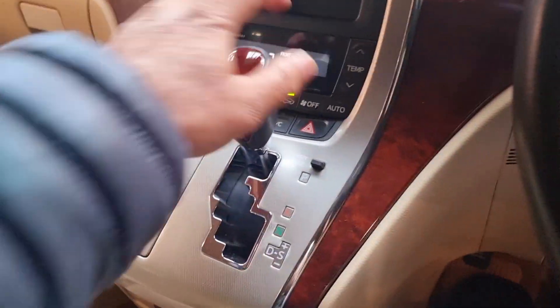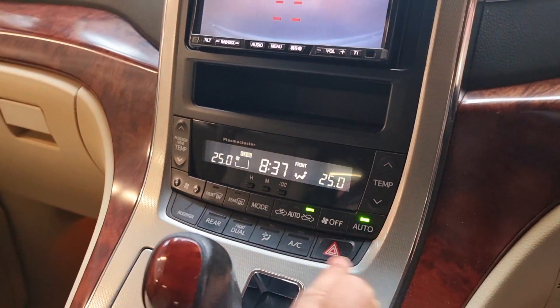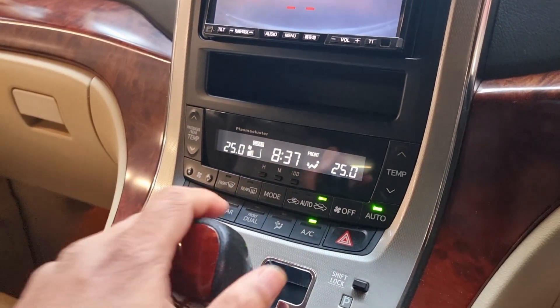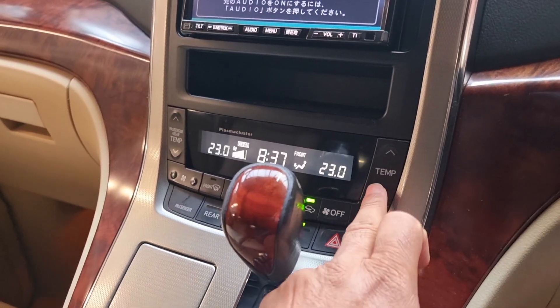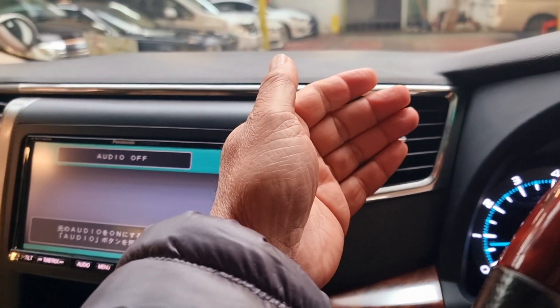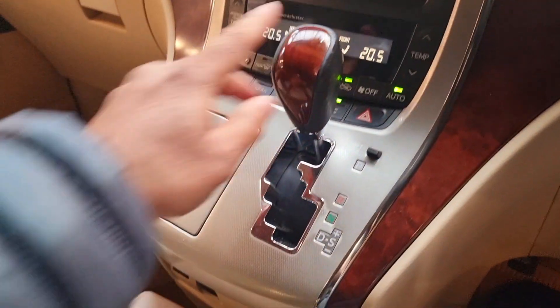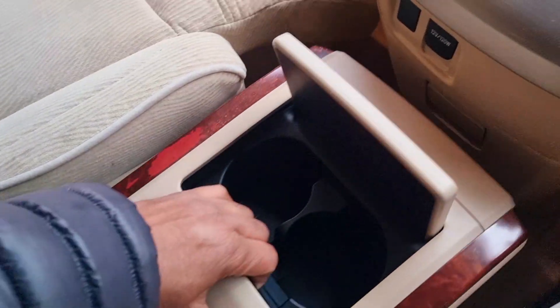The handbrake is on the left-hand side — you push in and push out, which is how most Japanese handbrakes work. A reverse camera comes on as soon as you go into reverse. Air conditioning is on and working — temperature is perfect, all working nicely. There are cup holders and a section you can push back or forward.